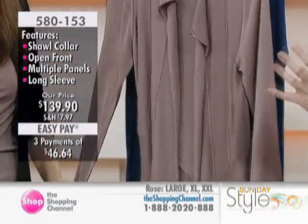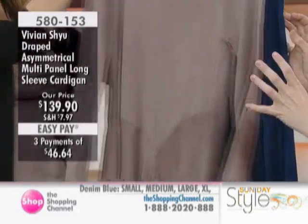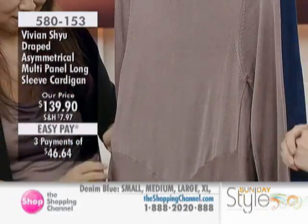If you have never tried Vivian's collection and you're thinking you're going to go for it, this cardigan embodies so much of what Vivian's classic styling is about.